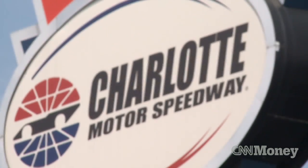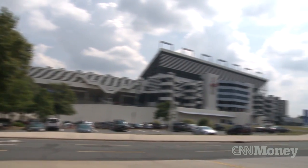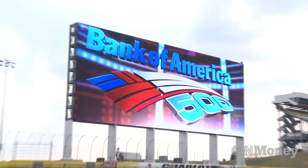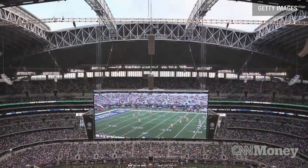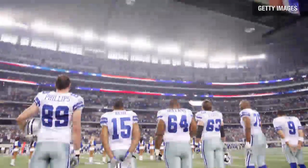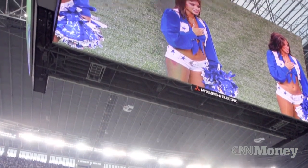Officials at Charlotte Motor Speedway declined to say exactly how much the HD board cost. But that HD display, formerly the world's largest, is actually made up of two separate monitors and checks in at more than 11,000 square feet per monitor — about 20 percent bigger than what the Cowboys have down in Dallas.